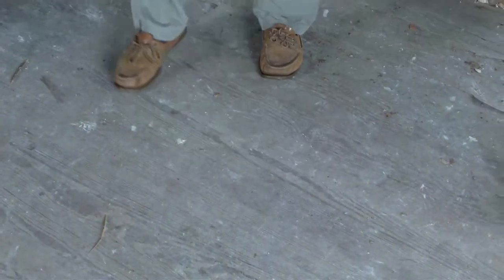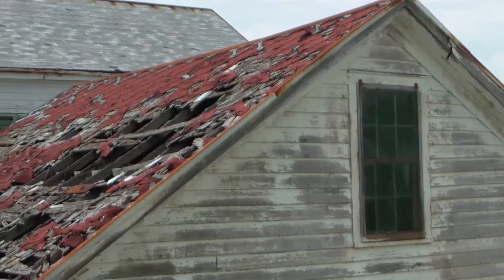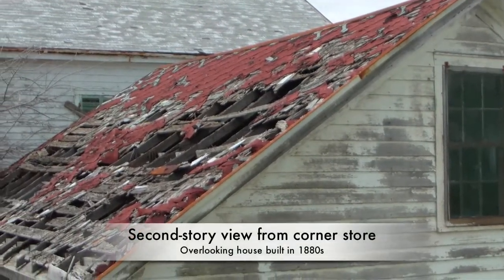Every one of these boards is long-leaf pine. The floor in the other house is completely — if you walk in that house, we're falling through. You said this is actually not too far gone. No, it's not.